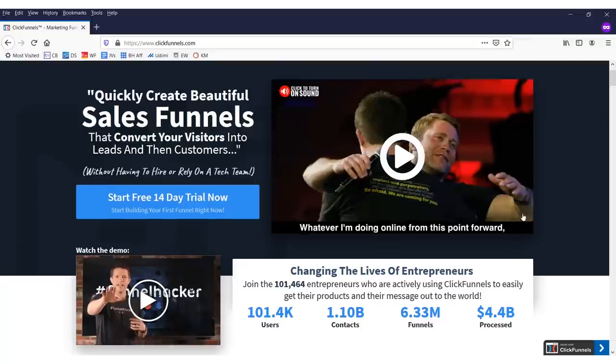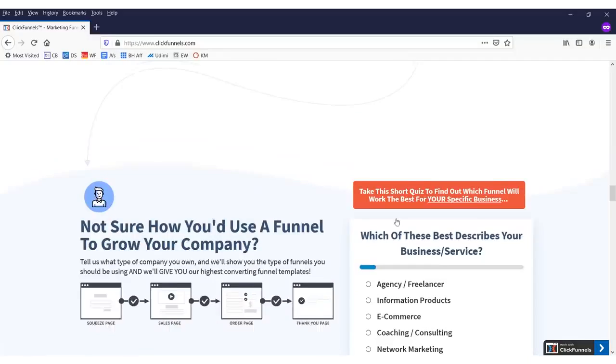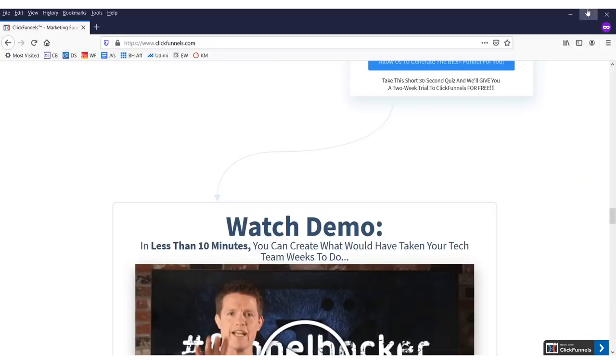To get into costs: it's $97 a month. Now for most of the people watching this video, get some confidence because this is important stuff. ClickFunnels is $97 a month but it's worth every penny.